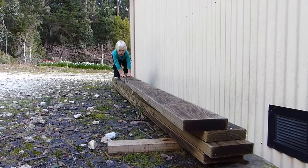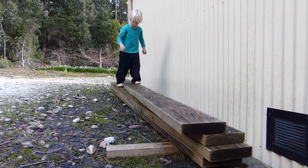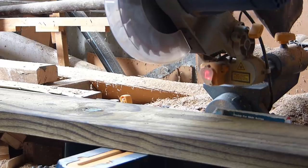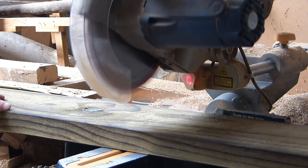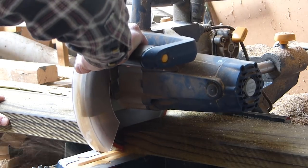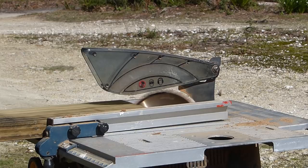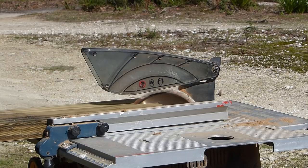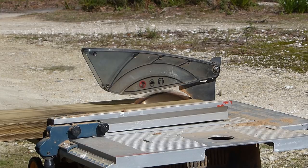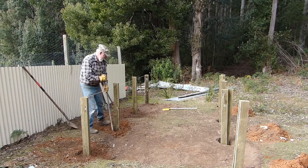It was time to get some timber for the posts. Rather than buy treated pine posts, I went for sleepers. These needed to be cut to size, but they were a lot cheaper than buying treated pine posts. Split down the middle, I got posts at around about a quarter of the price of what I would have paid, and they're still quite adequate for what's needed.